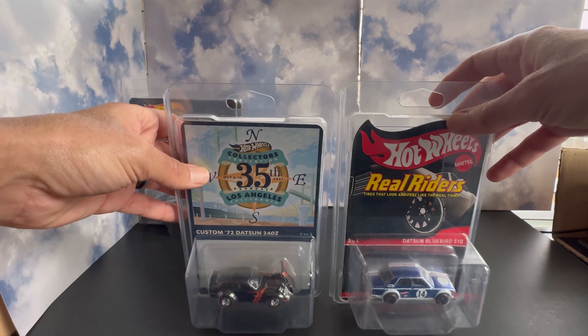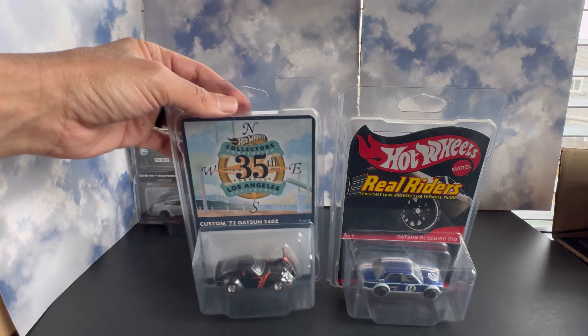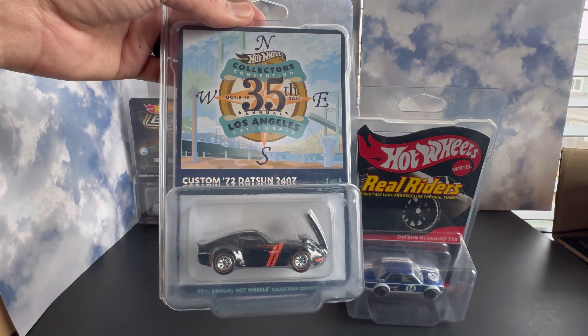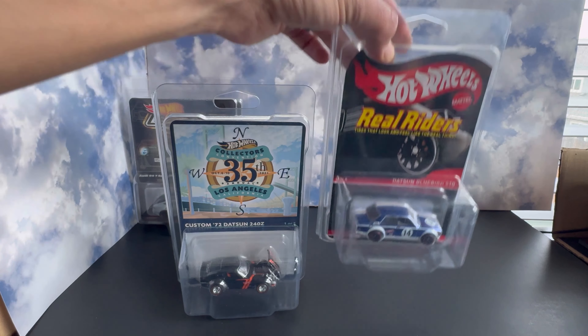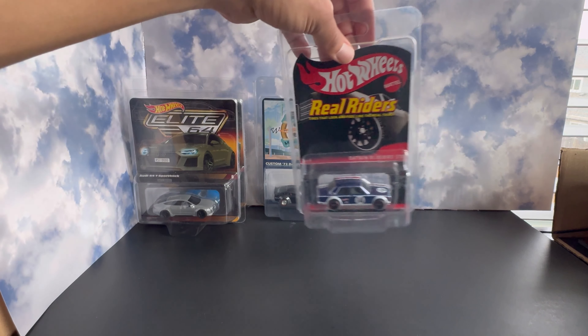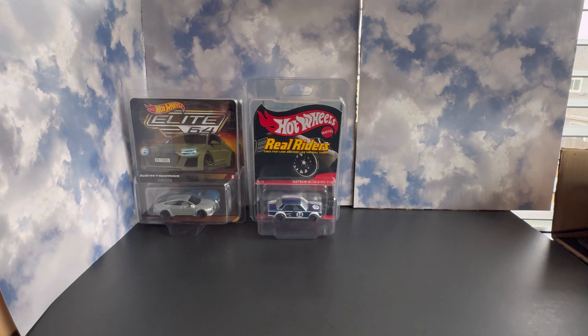Next up in Hot Wheels are the convention and RLCS pieces. We have the Los Angeles Convention '72 Custom Z — this was specifically traded for as an opener, so we will be cracking this when we do that episode. And the Datsun 510 — I've had my eye on this for a while, been after it, and finally decided to pull the trigger. Also received this one on trade bait. We might crack this one — we'll see how I'm feeling that day.